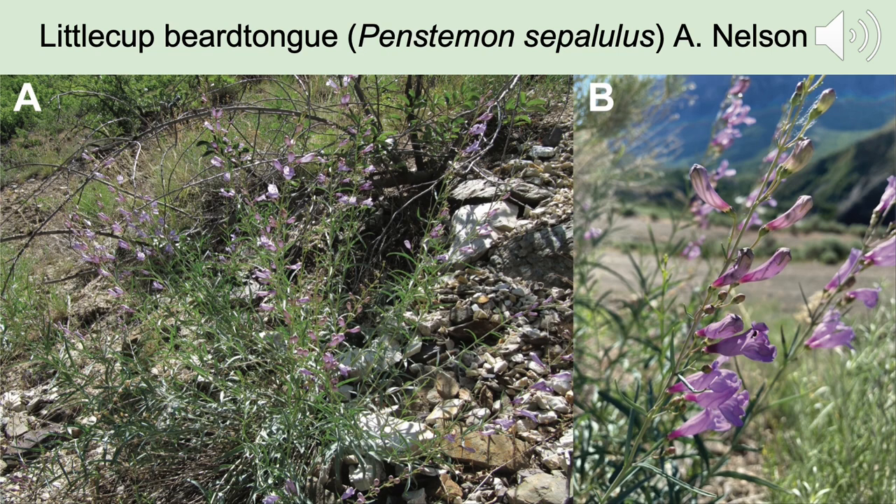The particular Penstemon species we were looking at for our study is the little cup beard tongue, scientific name Penstemon cepillulis. This Penstemon is native to the southern Wasatch range in Utah County, in the mountains behind Provo and the American Fork area. They really like rocky slopes where the ground has been disturbed and they have some fresh soil to grow from. Their flowers are a vibrant purple, with narrow leaves, and they grow in bunches of anywhere from a handful up to a couple dozen plants together.